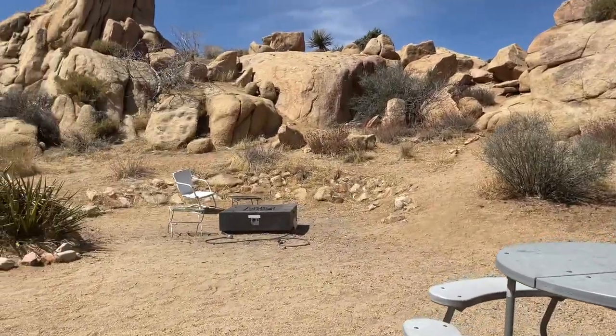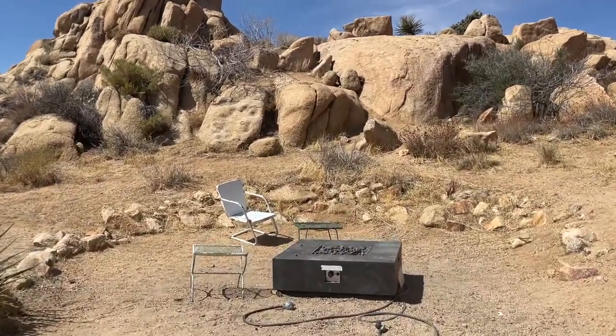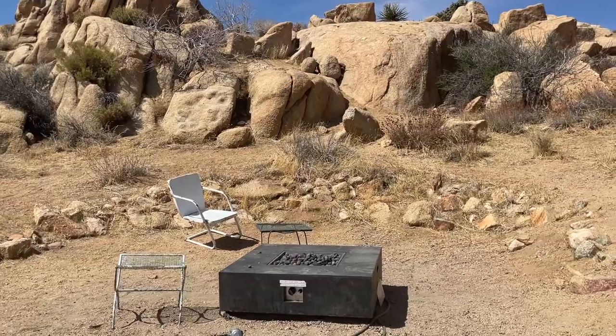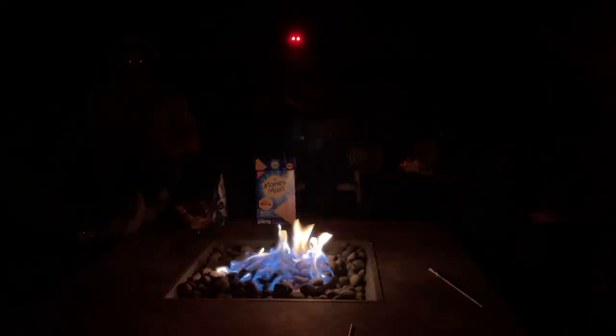We later found out there were tanks left at the site to use too. The fire wasn't what I expected — it was small — but at least it worked because it got really cold during nighttime.